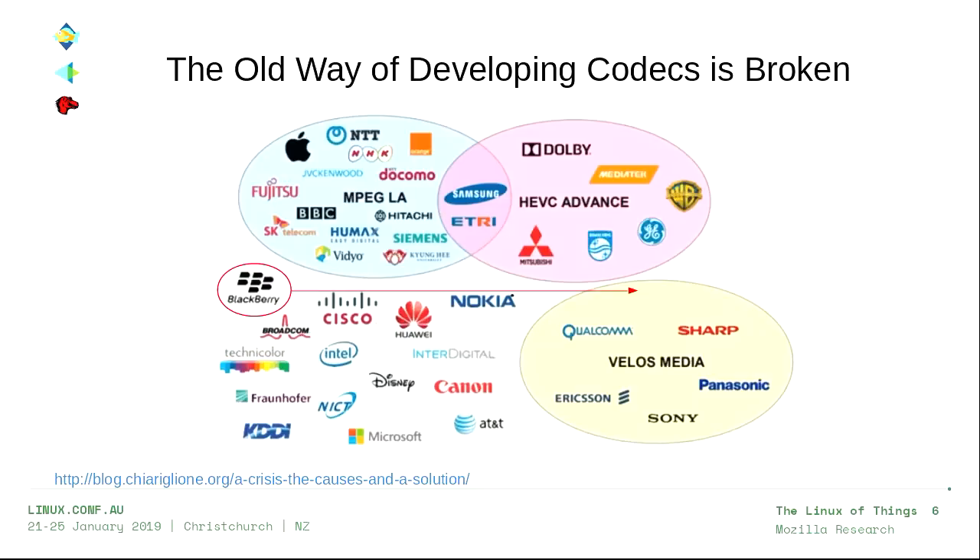So if you want to deploy that codec, good luck. I should point out that this diagram was actually posted by the chairman of the MPEG Standards Committee in a blog post he called 'a crisis, the causes, and a solution.' I read the solution, and I don't think it's going to work.